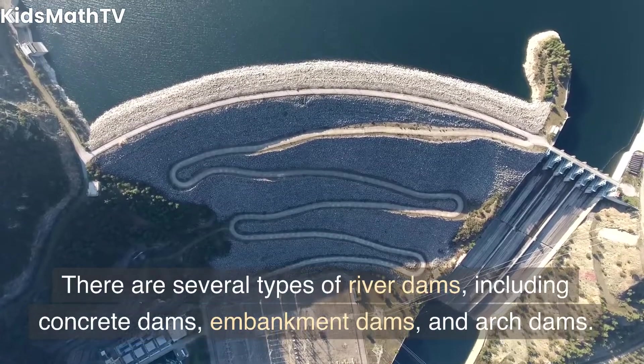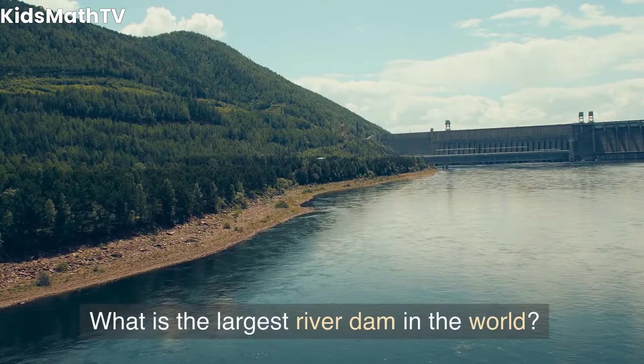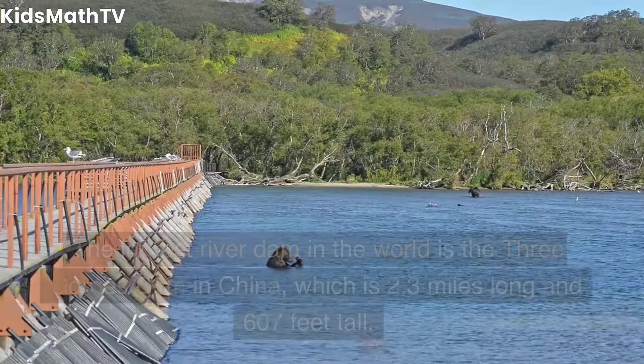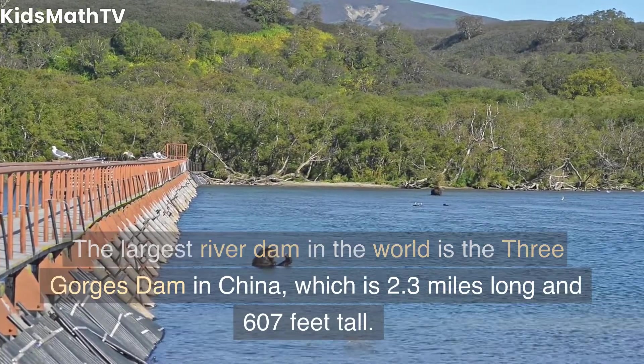What are the different types of river dams? There are several types of river dams, including concrete dams, embankment dams, and arch dams. What is the largest river dam in the world? The largest river dam in the world is the Three Gorges Dam in China.